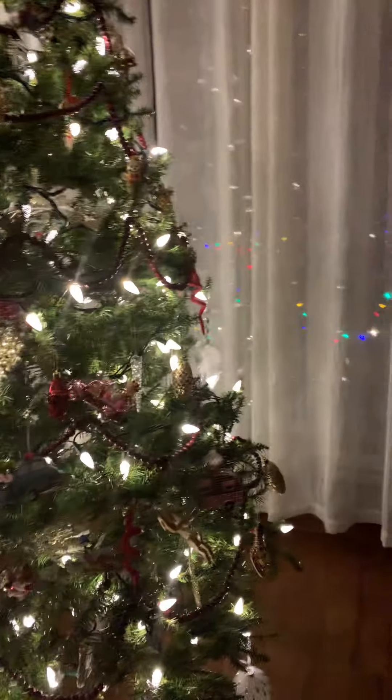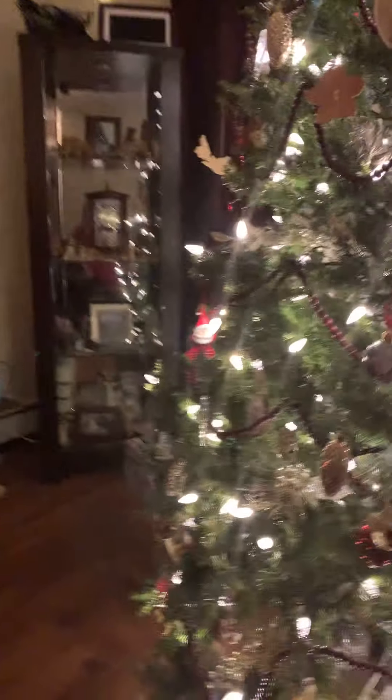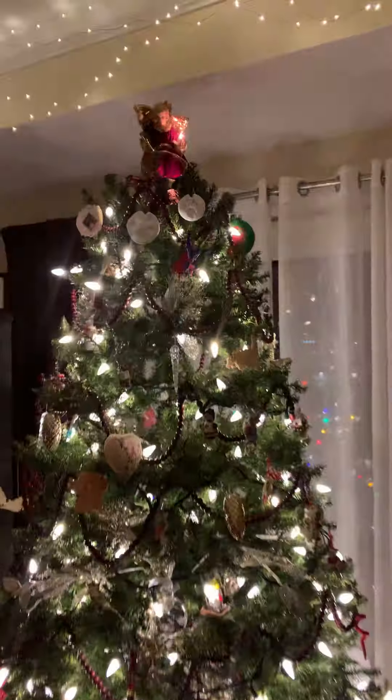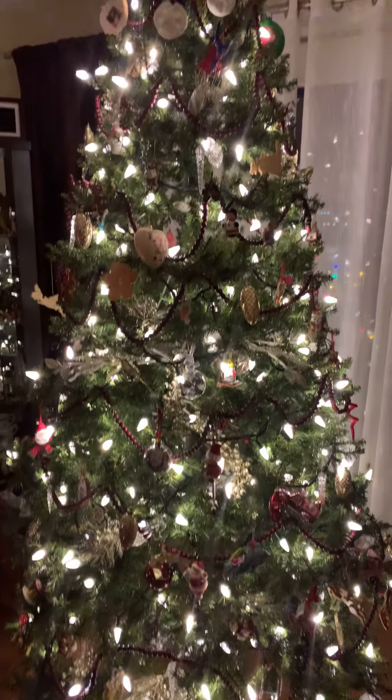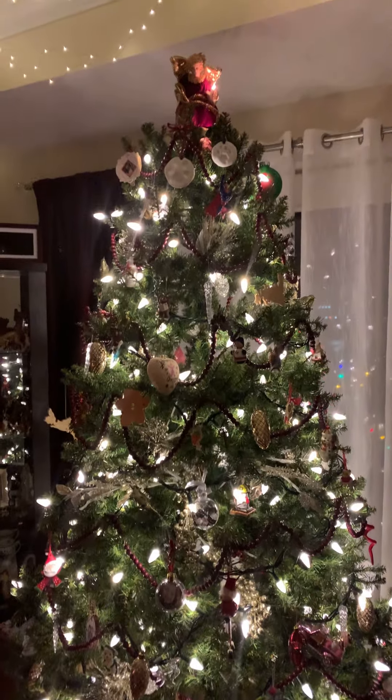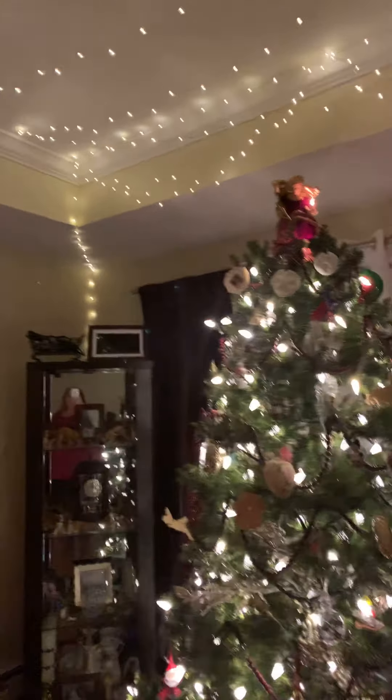My husband is going to take the camera and I'm going to show you some special things on the tree. This is my tree, my beautiful tree, and I'll let him film it.